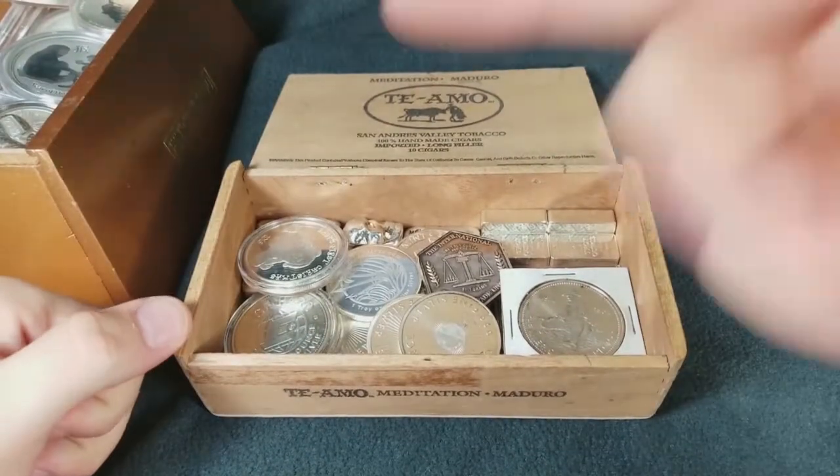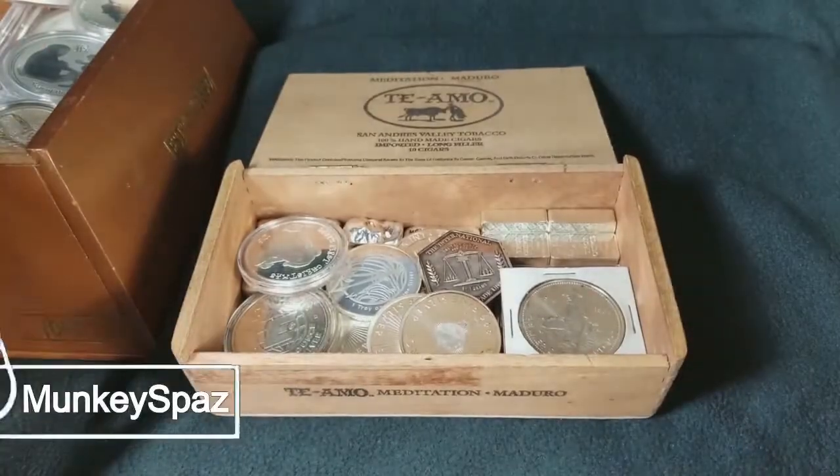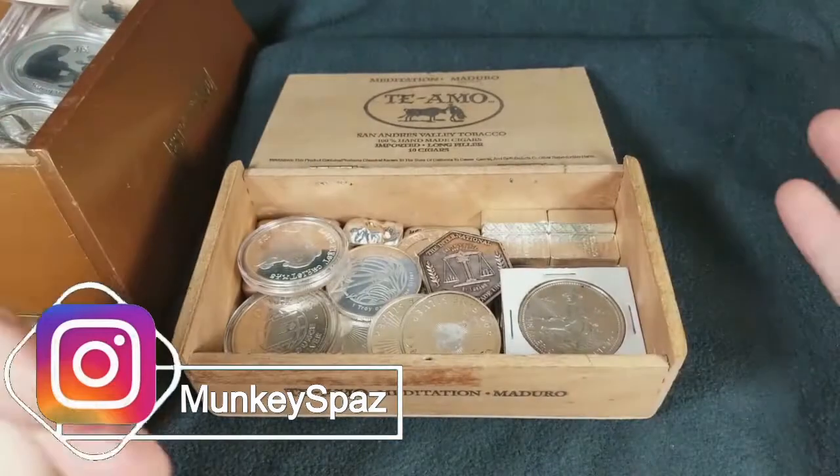Hey, what's going on YouTube? Today we are looking at my generic stuff, my basic, everyday, run-of-the-mill silver.